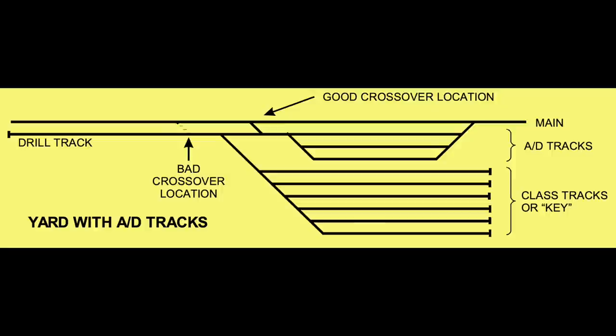Of course, each of us has to design our yards in a way that meets our own needs and desires and fits into our available space. Along with a lack of information, another cause for less than satisfactory yard designs can be our need to selectively compress everything on the prototype to fit the space we have for it. I'm sure you can understand why I couldn't exactly replicate the massive prototype at Green River on my small layout.